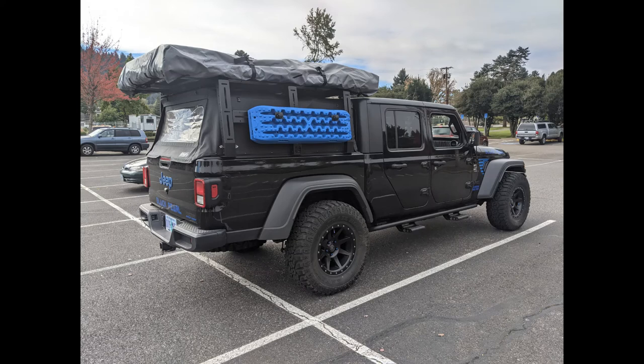Monica doesn't like that ugly rooftop tent cover. We've got the RotoPax on the other side and the cool blue X-Bull traction mats, but the tent cover makes it look like you're on your way to the dump. As it turns out the cover has a minor defect, and I'll be working with Go FSR or Free Spirit Recreation in Bend to get a replacement — they've already said they have some.